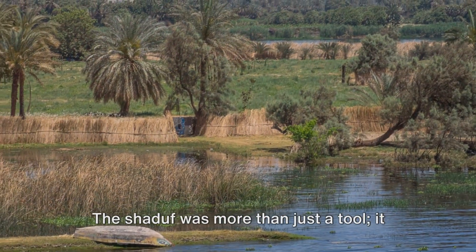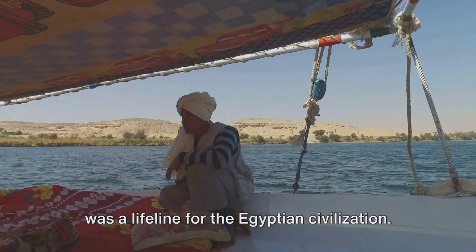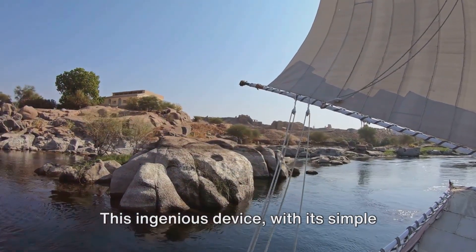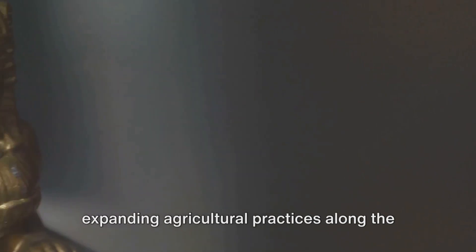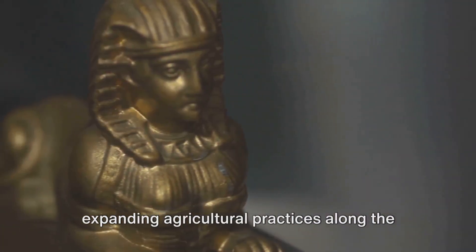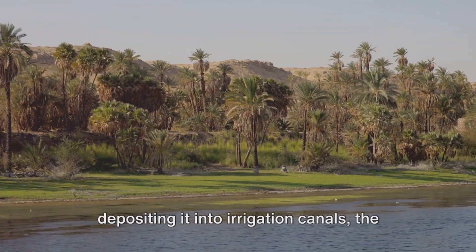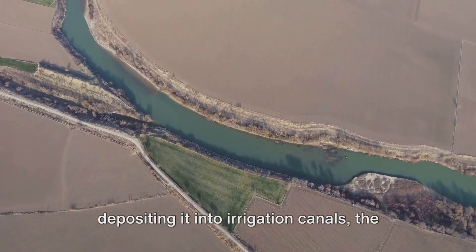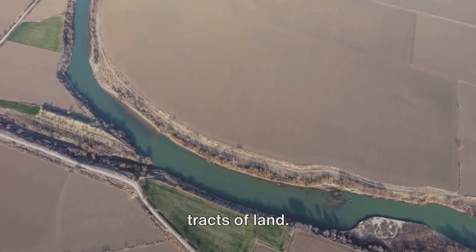The Shaduf was more than just a tool — it was a lifeline for the Egyptian civilization. This ingenious device, with its simple yet effective design, was instrumental in expanding agricultural practices along the Nile River, lifting water from the river and depositing it into irrigation canals, enabling the cultivation of vast tracts of land.